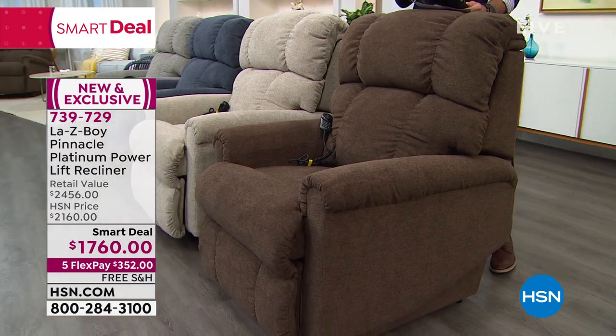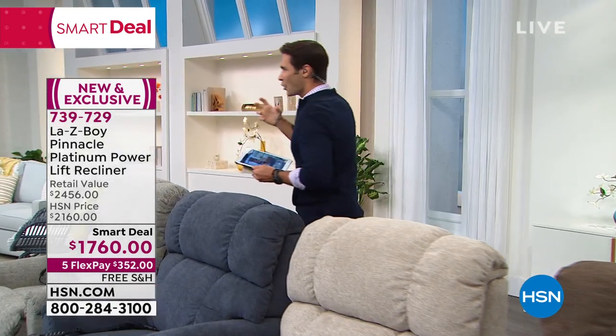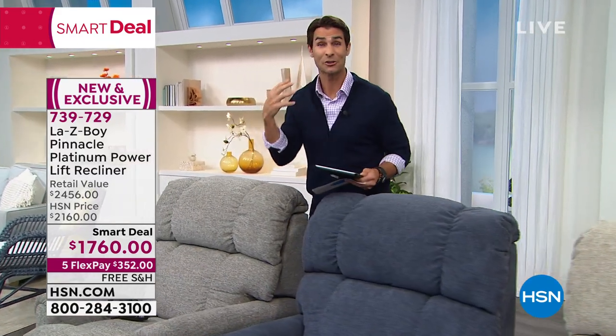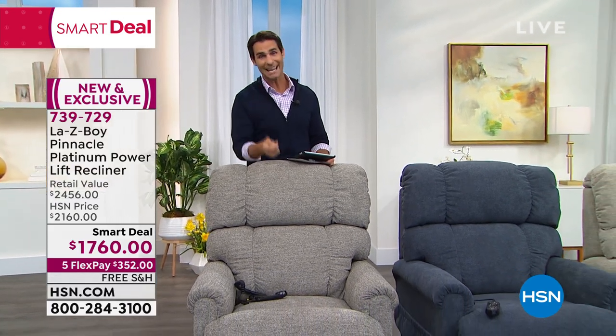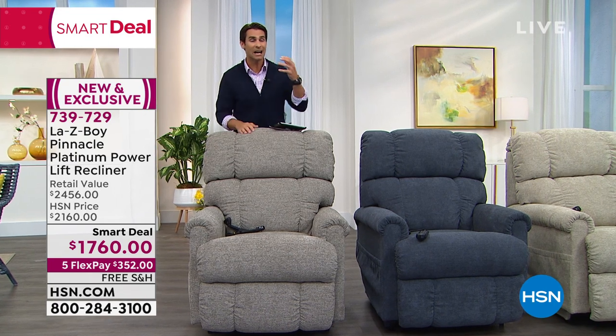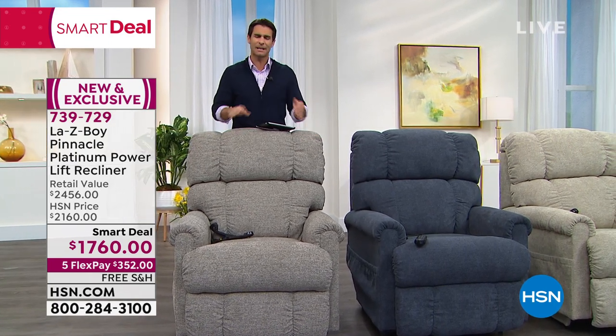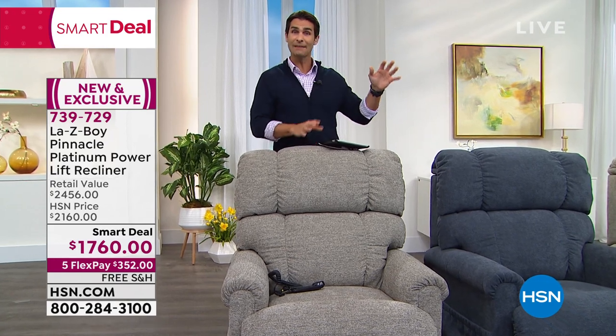There are opportunities we get sometimes to get that name brand that is top in class — known for quality, known for exceptional customer service, known throughout the years. Right now is that opportunity. Because of the prices that have gone up this year — the price of lumber, the textiles, the shipping — we are covering the shipping. Because of the five flexible payments, VIP financing, and the shipment time — you're not going to be waiting six to nine months like you would elsewhere. Because of the relationship that HSN has with Lazy Boy, now is your opportunity.